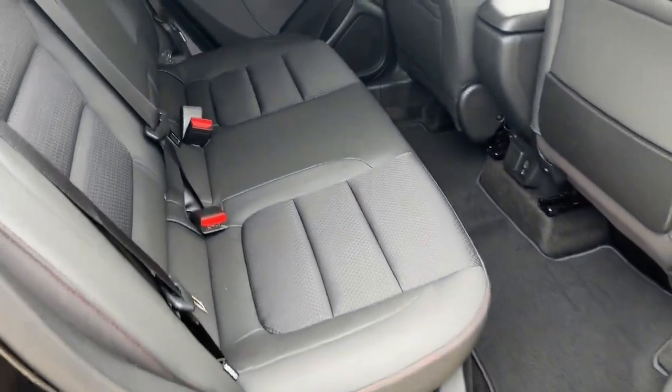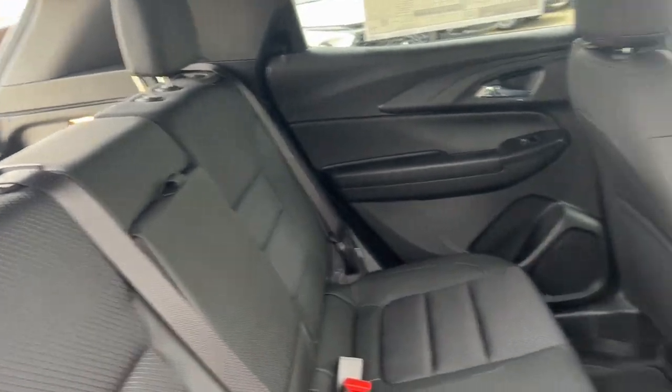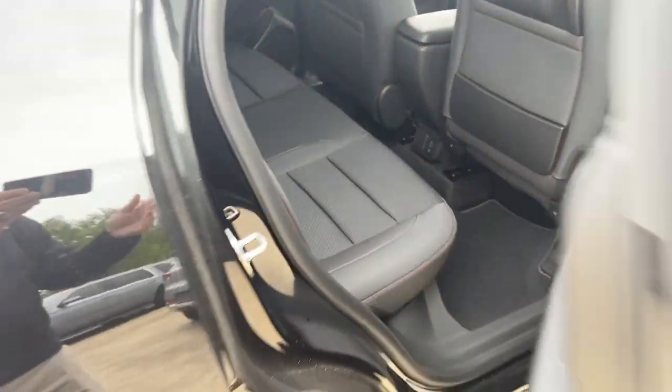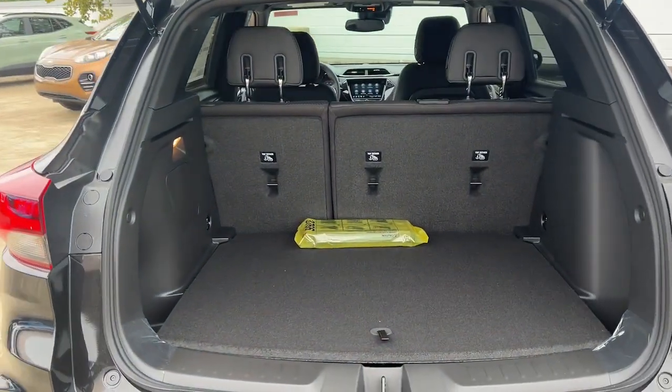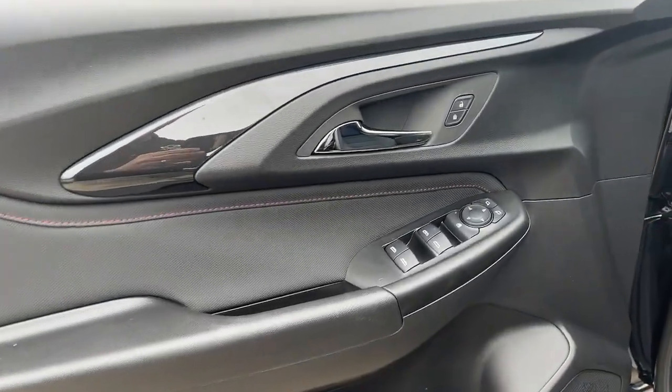These are just some of the great options this vehicle comes with: heated steering wheel, pre-collision system, wireless charging station, lane departure warning, keyless entry, adaptive cruise control, backup camera, remote engine start, heated mirrors, and fog lamps.